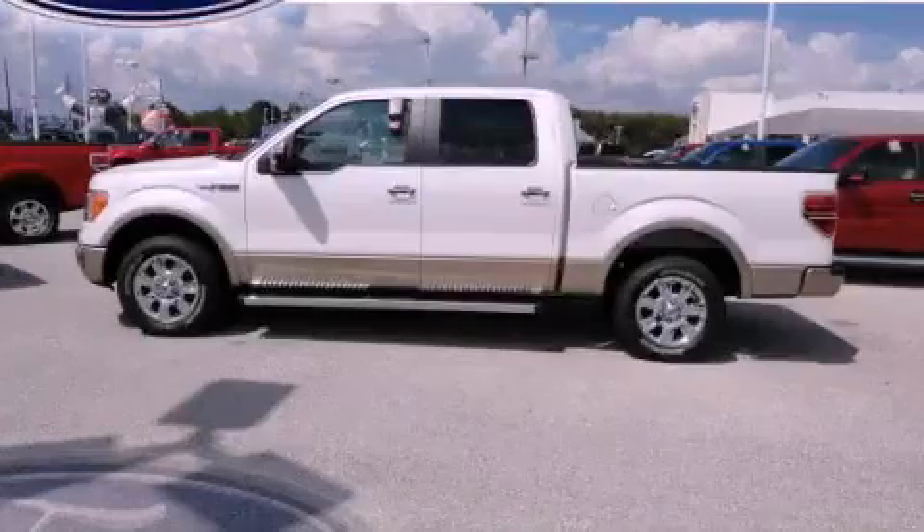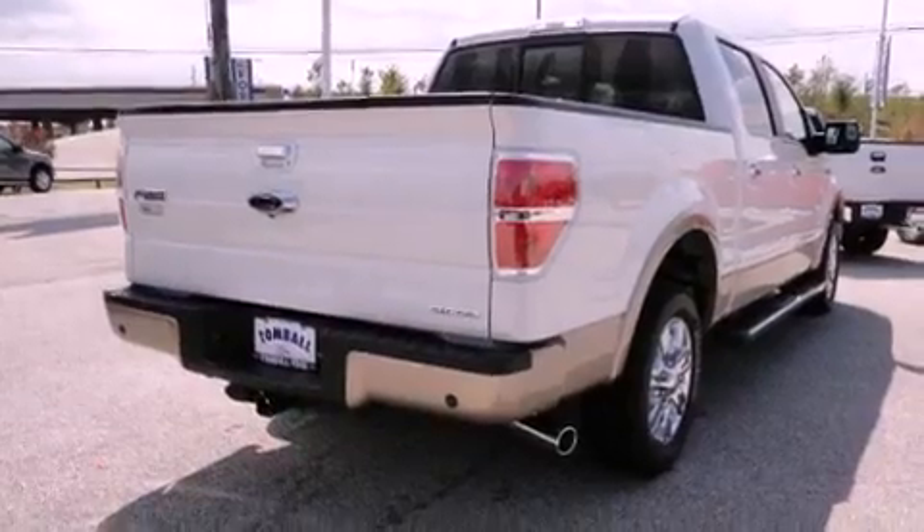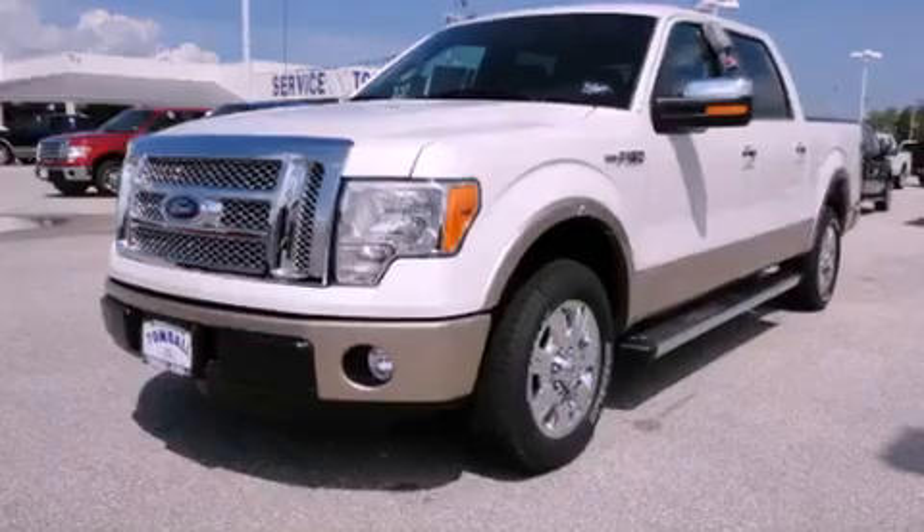This is a brand new 2011 Ford F-150. Strong, durable, and dependable. It has a 5.0 liter 8-cylinder engine and an automatic transmission.